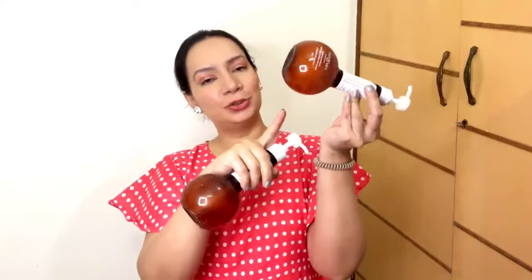If you have hair fall problems, you can try the Dot & Key Hair Fall Control Shampoo. You can see that it is finished and after that I purchased it, and this one is also about to finish. It is a really good shampoo — if you have a hair fall problem, you can check it out.